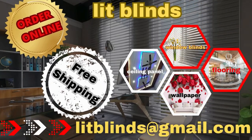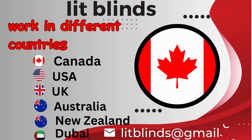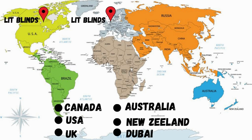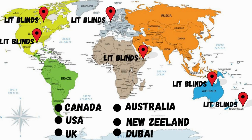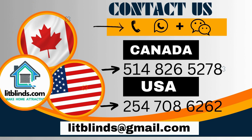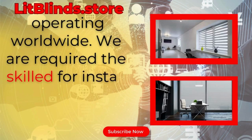Order online with free shipping. Lit Blinds ships to Canada, USA, UK, Australia, New Zealand, and Dubai, offering 50% off in each country — order quickly to save. Contact us: Canada: 514-826-5278, USA: 254-708-6262, or email litblinds@gmail.com. Litblinds.store is operating worldwide.